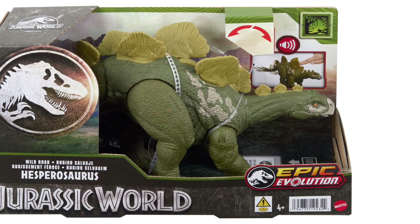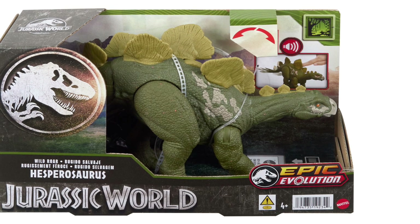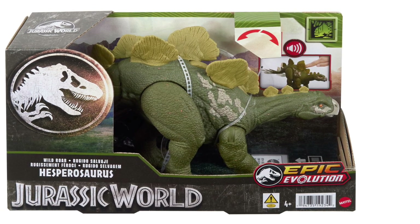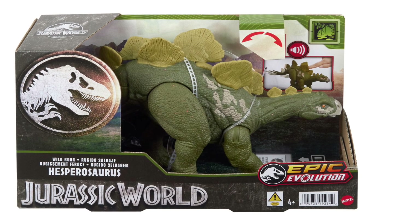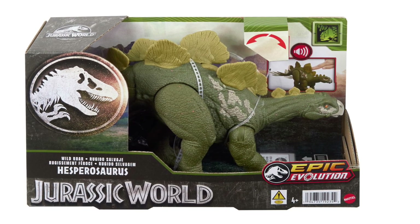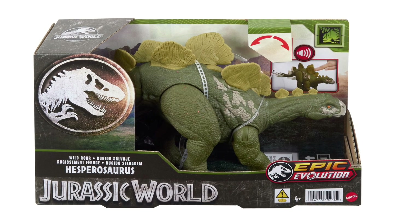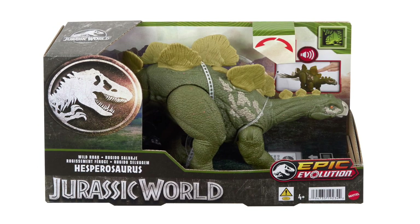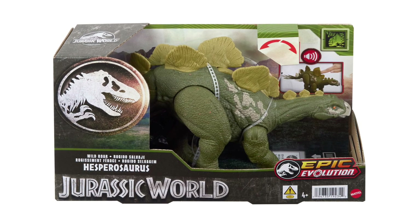The last figure is Hesperosaurus — it looks like a Stegosaurus but it's a distinct species. Hidden between its plates is the spinning action wheel that activates its tail to swing those spikes around. It looks like it may be a swamp habitat figure, though it wasn't specifically discussed during San Diego Comic-Con so the biome isn't confirmed. It has a very naturalistic paint deco — nothing too wild or crazy, feeling very real-world and natural, reminiscent of what was great about the Dino Escape line.